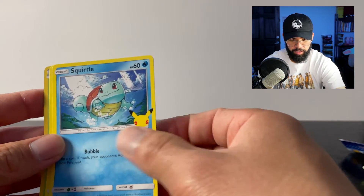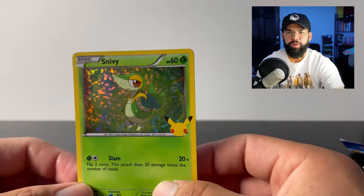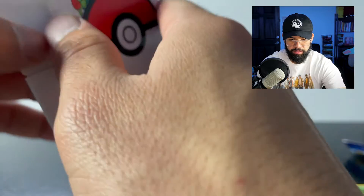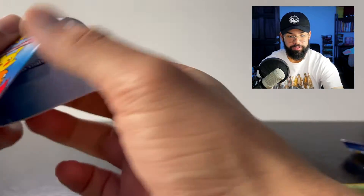Look at that — Squirtle — not having to carry like 50 sodas and chicken nuggets. And a holographic Snivy with the 25th anniversary stamp, look at that! It comes with a card holder for your cards, which is pretty cool. I like that it's teaching kids to value their possessions, even though it's just a happy meal toy. I'm gonna value these forever.